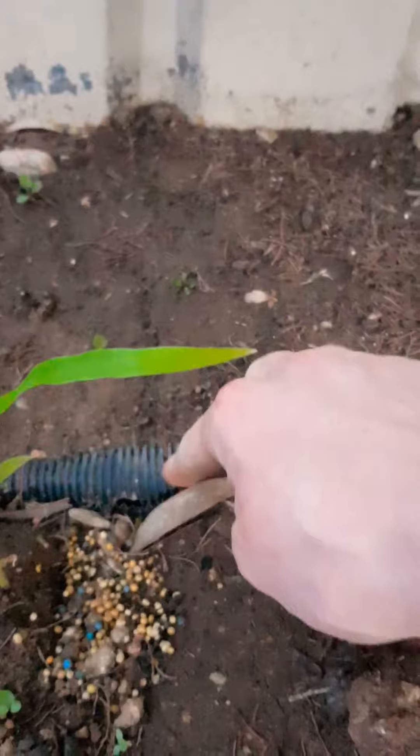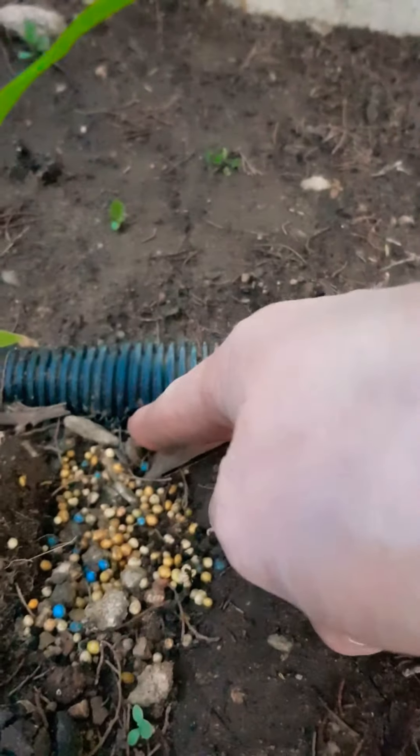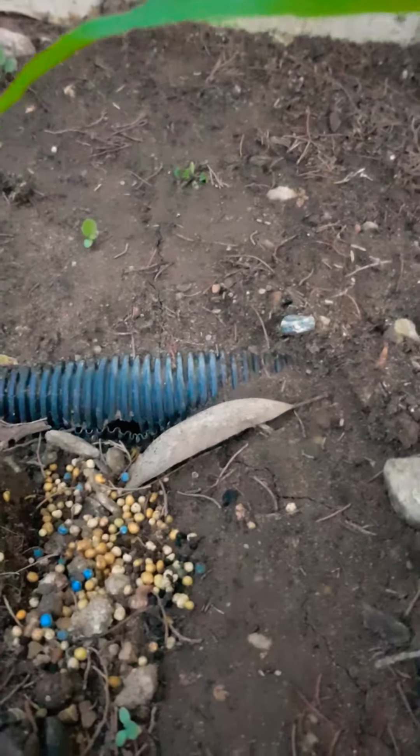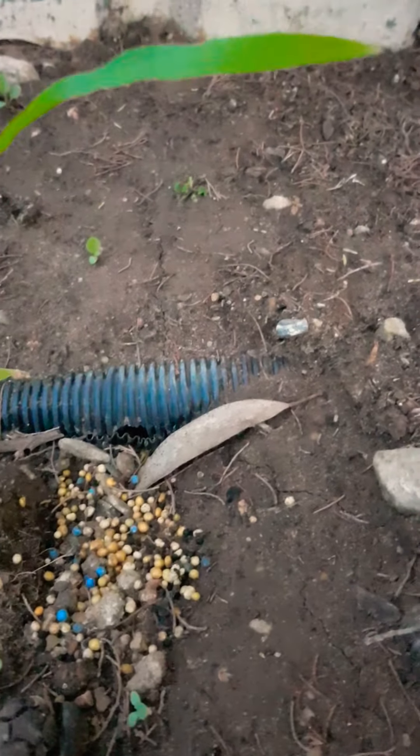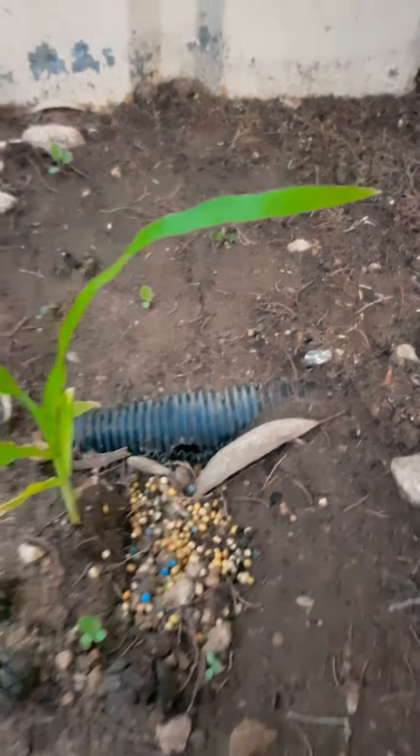Just a quick update on the subsurface irrigation. I probably have made some of the holes a little bit big as you can see there. I was recycling old pipe which has just created an additional flow here which has washed away the soil, but overall it's worked pretty well.